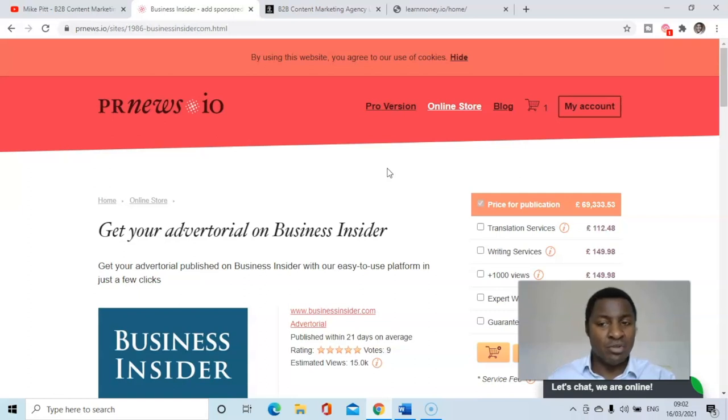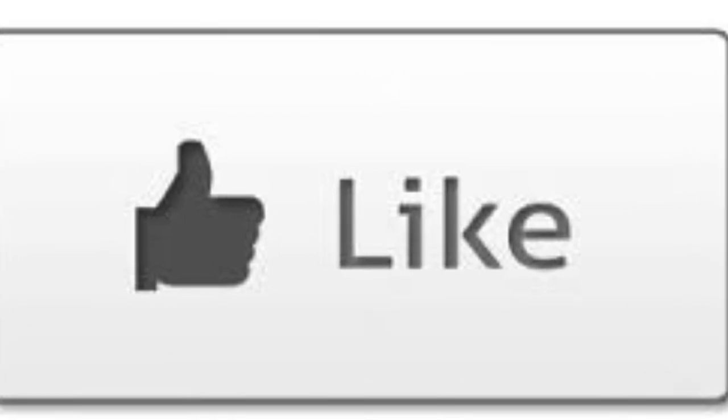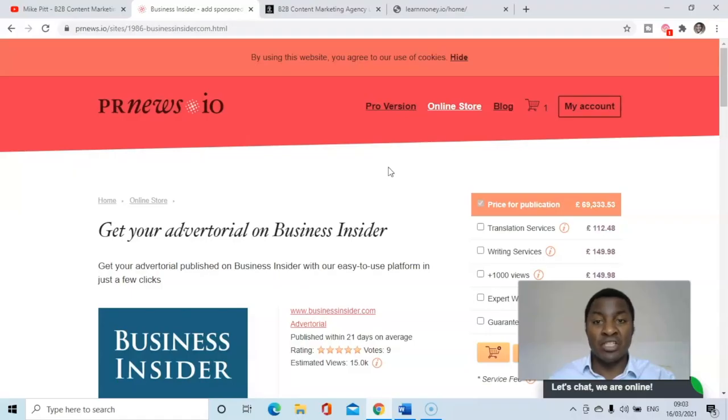There's also an online chat if you need help. Thanks for watching all the way through — if you've liked this video and this new resource, please give me a like, click on a thumbnail to watch another video. I look forward to speaking to you next time. Thanks, bye bye.